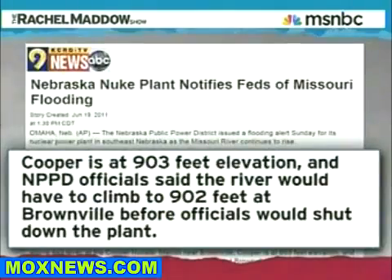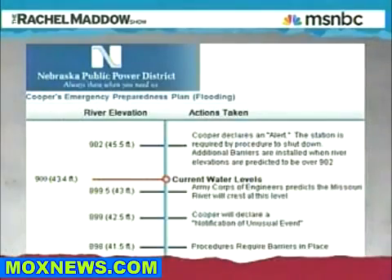They say Cooper is at 903 feet elevation, and utility officials said the river would have to climb to 902 feet at Brownville before officials would shut down the plant. So there's nothing to worry about until you're at 902 feet. Right now, the river is at 900 feet. So they say don't worry — we're at 900 feet, nothing to worry about until we're at 902 feet, and we are sure keeping a close eye on this thing. We're checking the gauges.